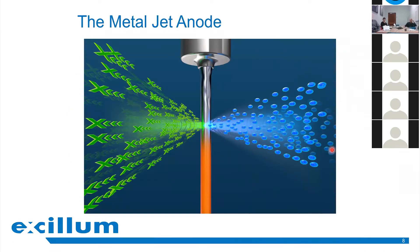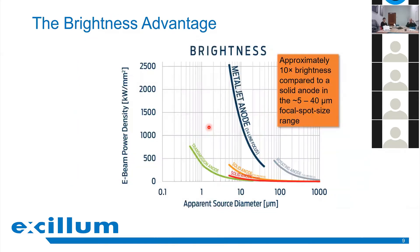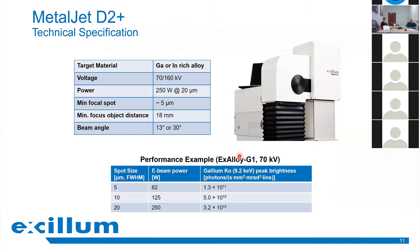The liquid metal jet source uses a liquid metal jet of gallium with electrons impinging on it, generating X-rays. The jet size is approximately 200 microns, and the spot size of the X-rays generated is typically in the range of 5 to 40 microns. The jet runs at very high speed so that heating of the target by the electrons is less of an issue. These sources can reach quite a significant increase in brightness for very small spot sizes, giving them a measurable advantage over stationary and rotating anode sources.